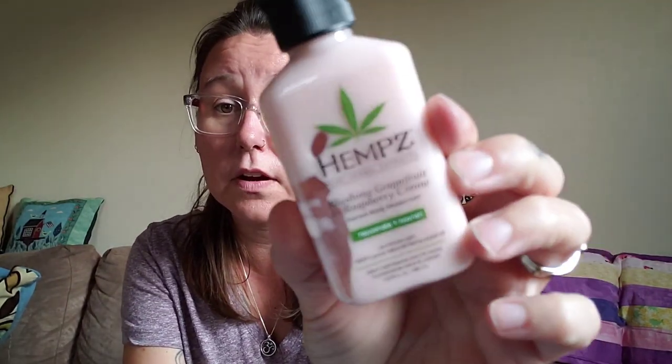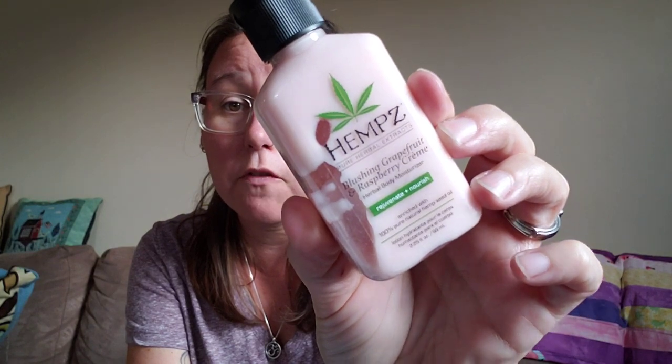I won — look at this. I love these hemp lotions if you've never had them before. Blushing Grapefruit and Raspberry Cream — that smells yummy. They make a plain one that smells really, really great. Also, before I show you the yarn, I got some tea. Love some tea. I have a little stash.